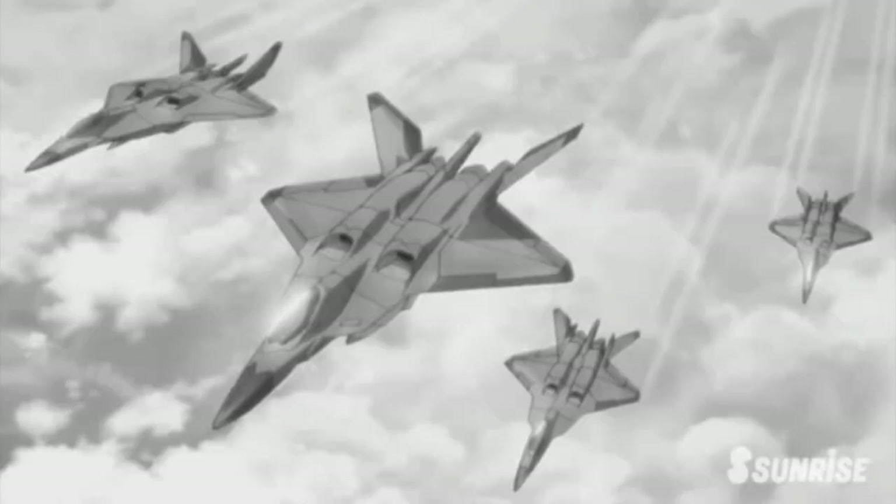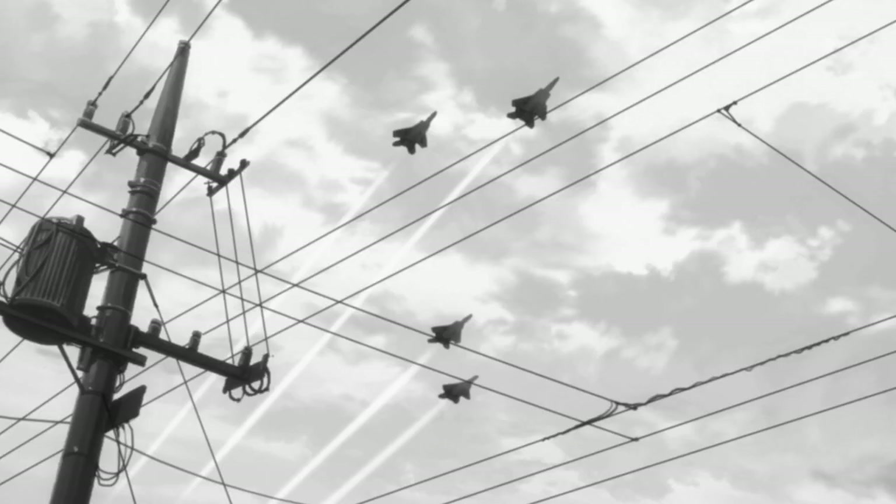The Britannian fighter jet was a fixed-wing, jet-powered aircraft in use by the Holy Britannian Empire sometime prior to 2017 ATB. The fighter was a single-seat craft used by the Britannian Air Force for aerial combat, and it carried its weapons inside an internal weapons bay. The craft only ever appeared in a flashback during the show, but it was used during the Second Pacific War, and specifically during the Britannian invasion of Japan.